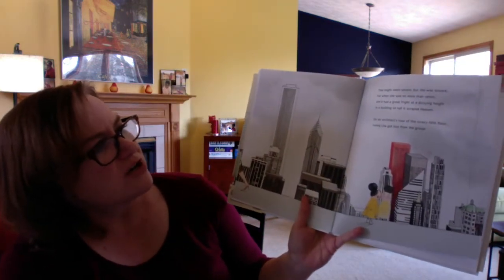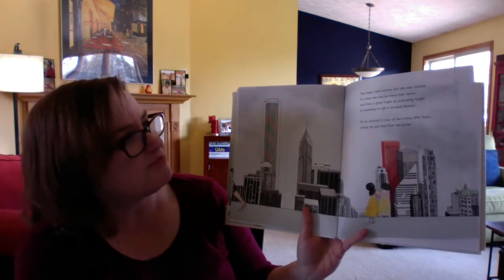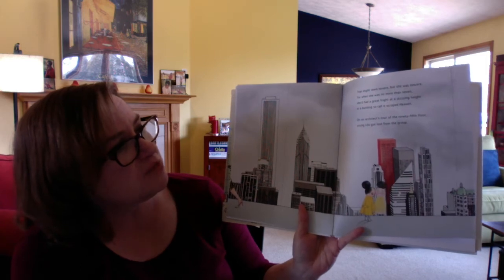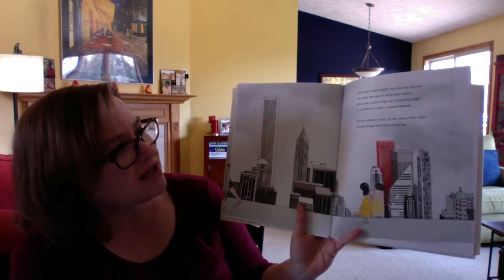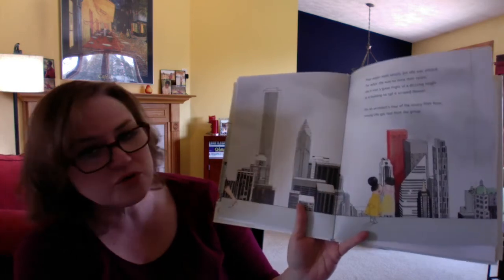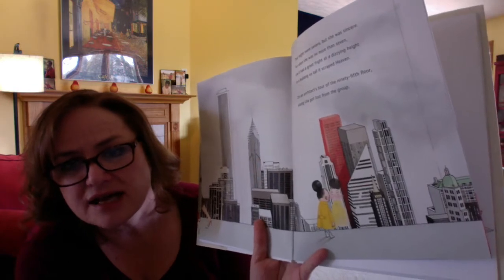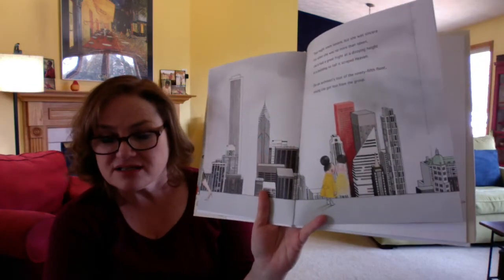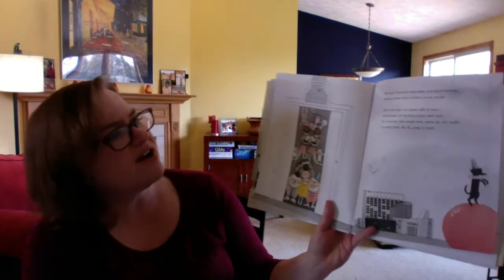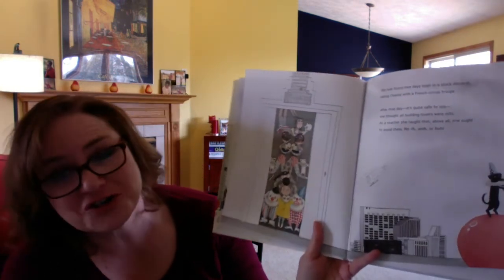That might seem severe, but she was sincere. For when she was no more than seven, she'd had a great fright at a dizzying height in a building so tall it scraped heaven. On an architect's tour of the 95th floor, young Lila got lost from the group. So that's his teacher when she was seven — she was on a field trip to a building and she got lost from the group. That would be a scary situation, right?